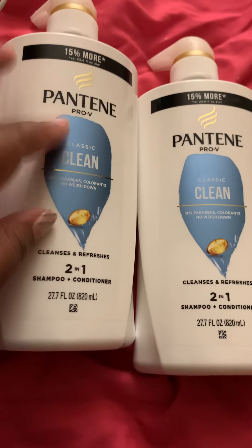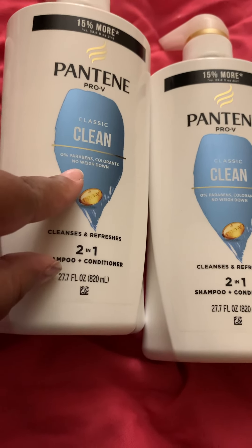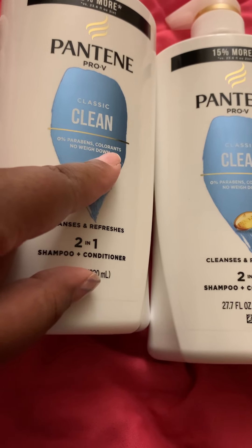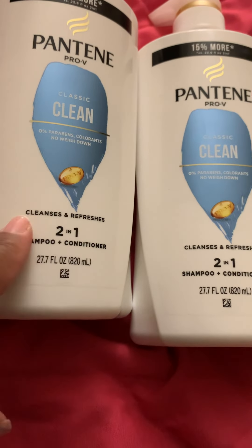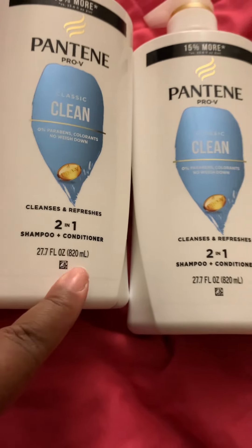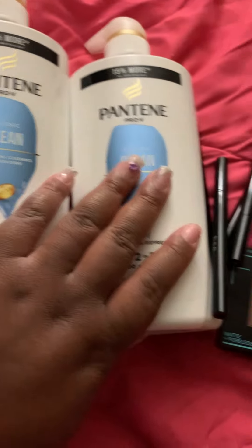I bought the Pantene Pro-V Classic Clean with zero parabens, zero colorants, and no weigh-down. It cleanses and refreshes. This is the two-in-one shampoo and conditioner in the 27.7 FL oz size, and I bought two of those.